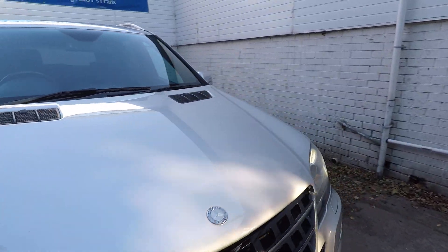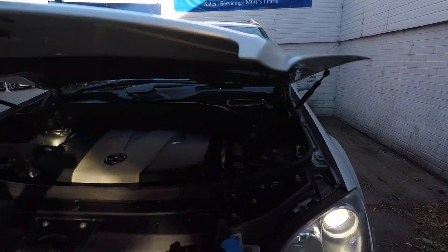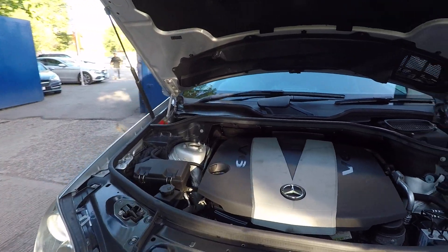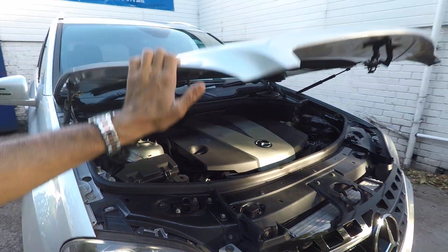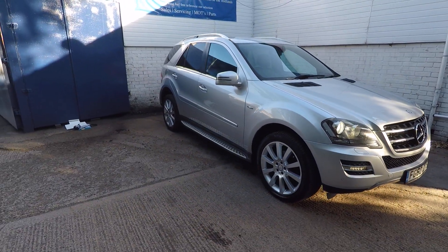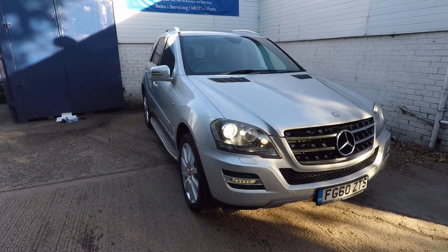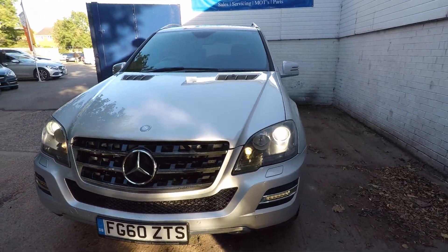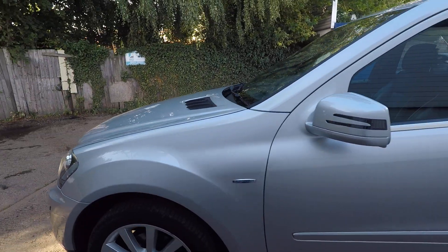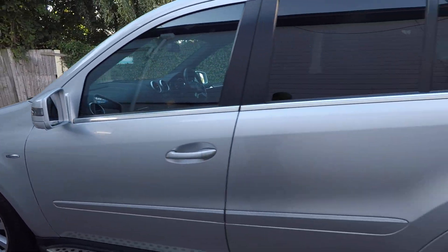The engine's nice and quiet with no issues whatsoever, and there are Xenon headlamps. The car will go through all the service and our usual preparation procedure. It's in lovely condition all over — I don't think there are any major things to point out on this car. It's obviously been well looked after.